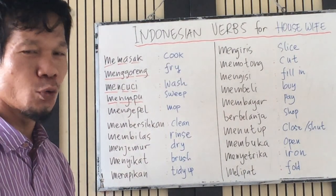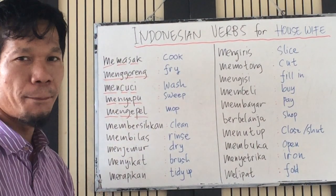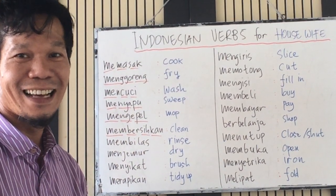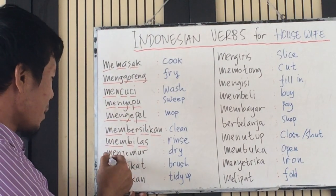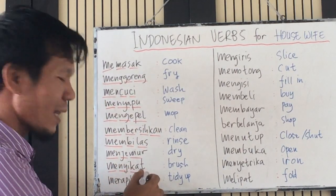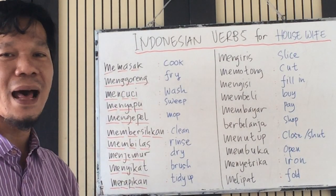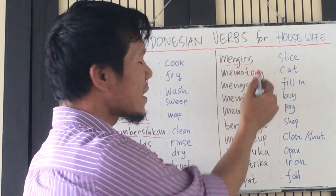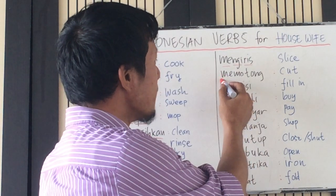Menyapu — sweep. Mengepel — mop. Membersihkan — clean. Membilas — rinse. Menjemur — dry. Menyikat — brush. Merapikan — tidy. We continue: mengiris — slice. Memotong — cut.